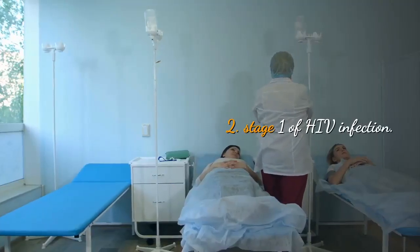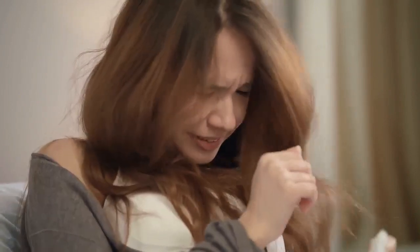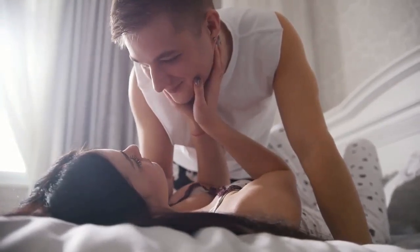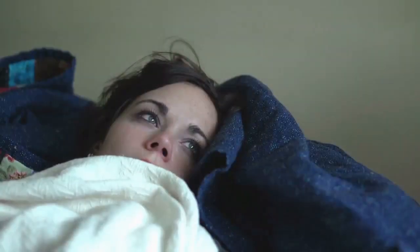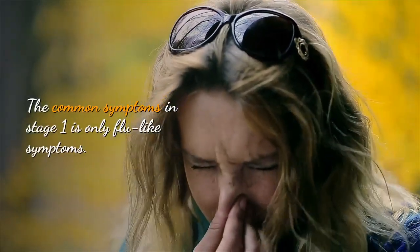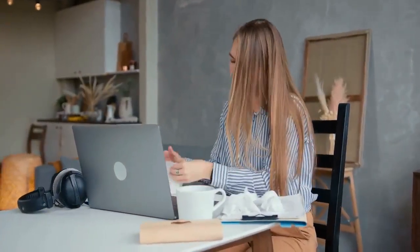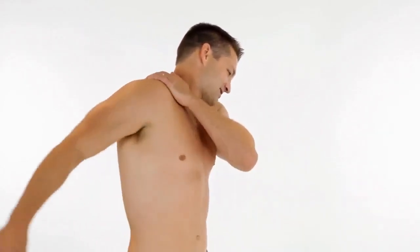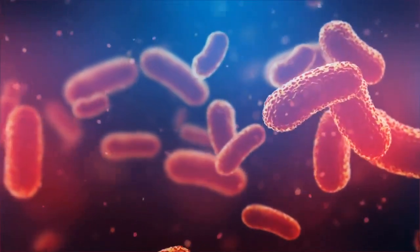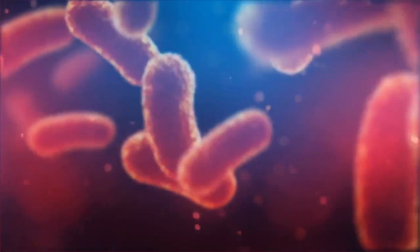Stage 1 of HIV Infection. HIV infection has 3 stages: stage 1, stage 2, and stage 3. Stage 1 is also called the acute infection stage. This is the time that follows immediately after HIV infection. In stage 1, the virus is rapidly multiplying in the body. The common symptom in stage 1 is flu-like symptoms. Other reported symptoms include fever, muscle pains, headache, rash, swollen lymph nodes, and fatigue. Note that the person in stage 1 is much more infectious than in the other stages.